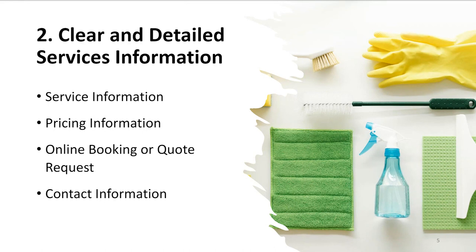Of course, make it easy for visitors to contact you. Include your phone number, email, and a contact form. Some websites offer a chat option for instant communication, but only offer that if you are able to service it.